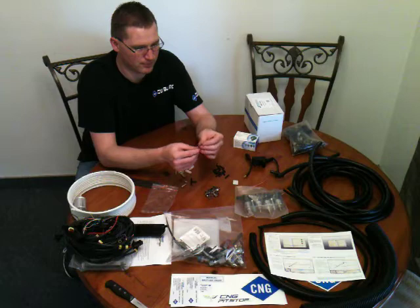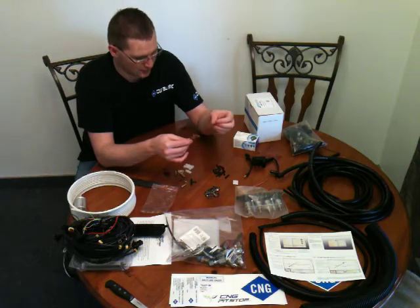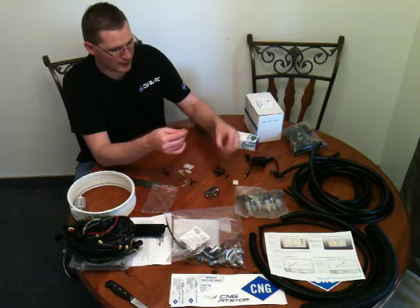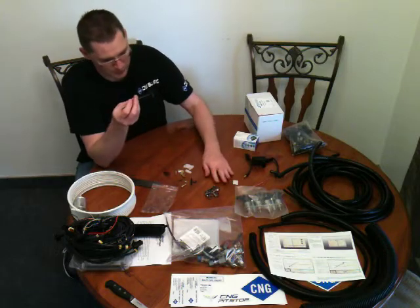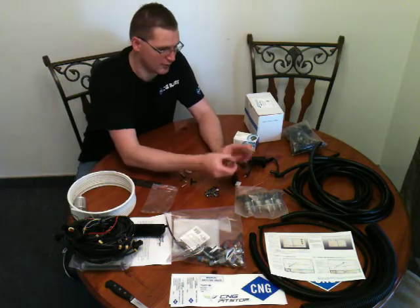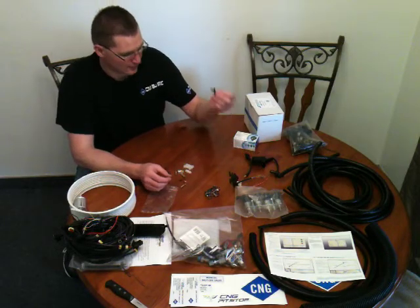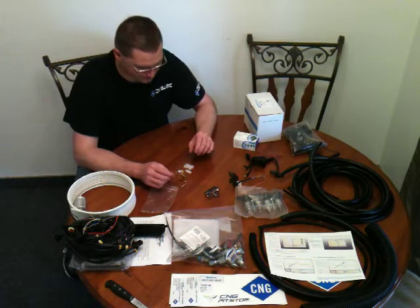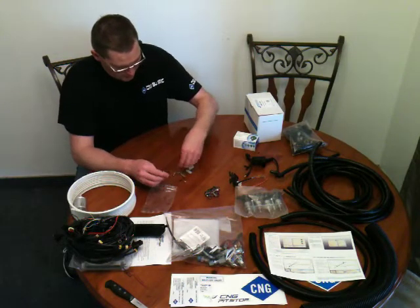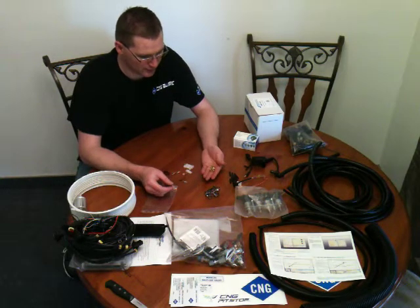They're changing this to a universal plug on their newer kits. Also in the bag: the vacuum tee for your MAP vacuum, and the nozzles for your manifold and injectors.